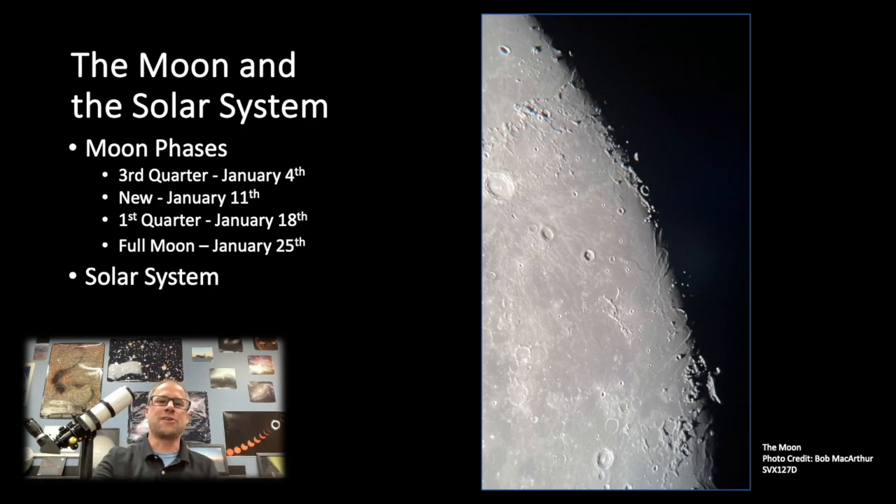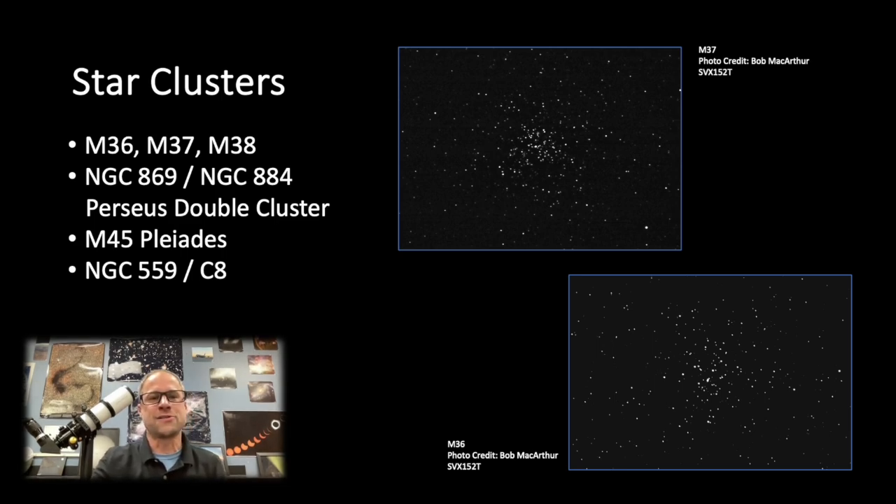Let's get over to some star clusters — great season for them. M36, 37, and 38 are some of my favorites, up there in the constellation of Auriga. They're all kind of clustered right next to each other, so you can bounce from one to the next. And of course, the Perseus double star cluster is still up there — still one of my favorites, two great star clusters right next to one another.